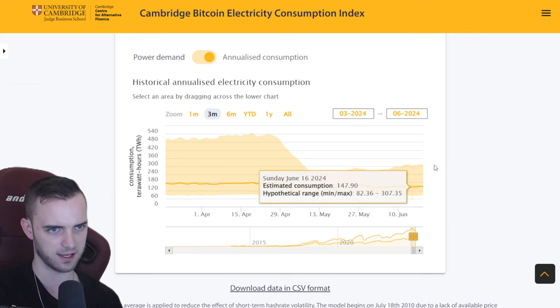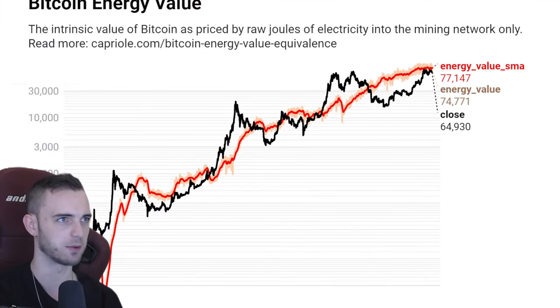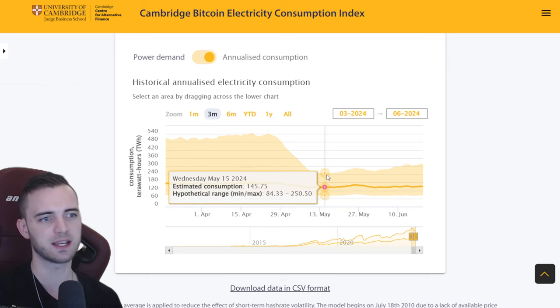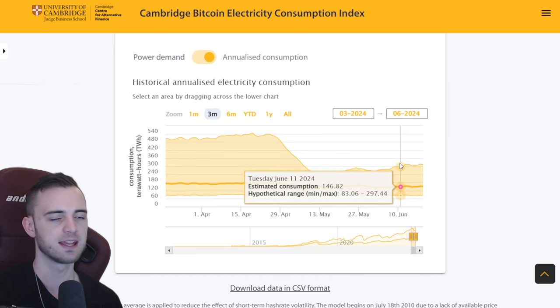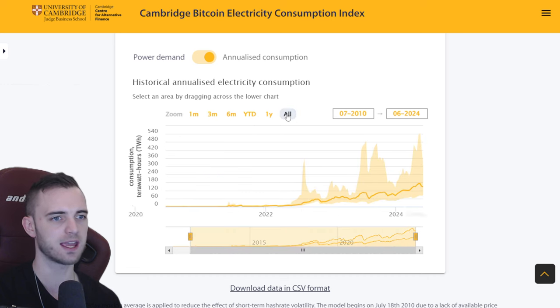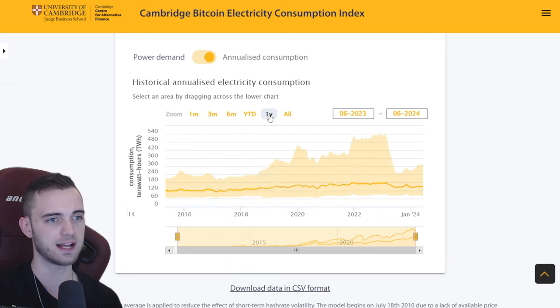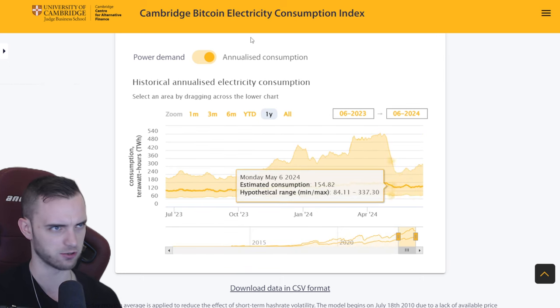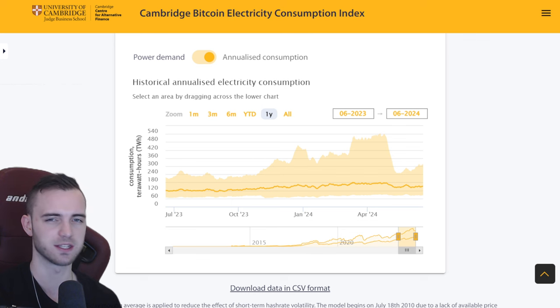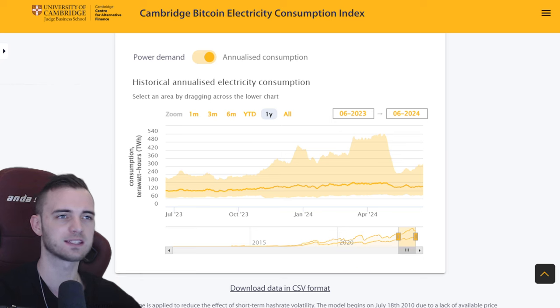The next thing I want to talk about is the on-chain. We are seeing the electricity consumption increase slowly but surely. Compared to where we were it's super super low, but right now you can see that increase trying to recover, which is great. It just means the miners are turning their machines on again and they're looking to acquire more Bitcoin — that's typically bullish. The miners know more than everyone.